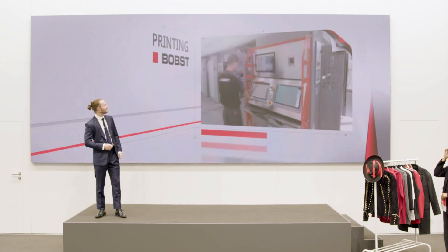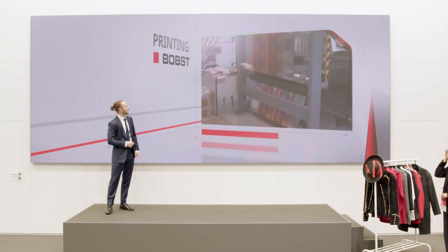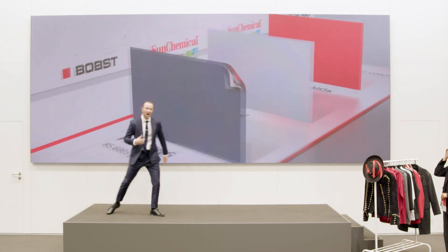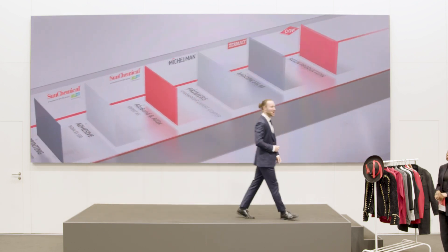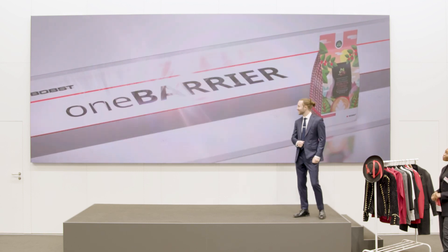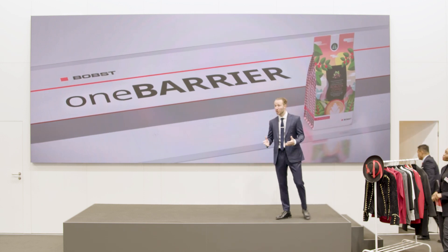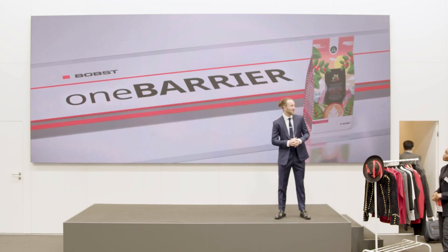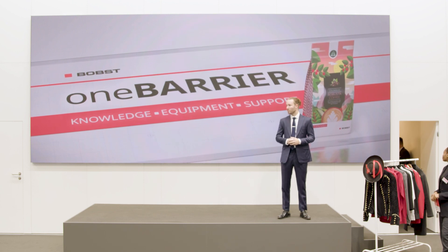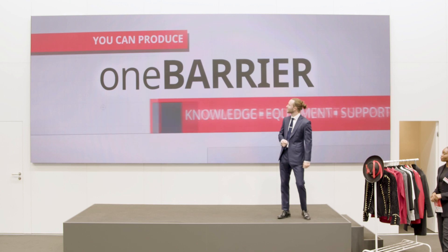That's right. In this case, we printed with Bobst Flexo printing technology using Sun Chemical inks. And finally, our Musketeer journey was complete. We were all for One Barrier, and now the One Barrier is for all. Bobst saves you more than two years of research and development, by providing you with all the knowledge, equipment and support that you need, so you too can produce the One Barrier at your sites today.